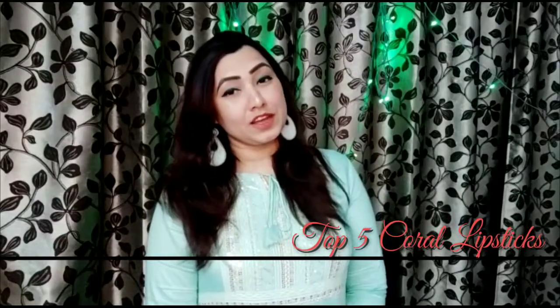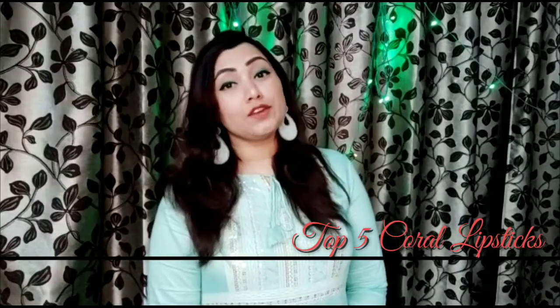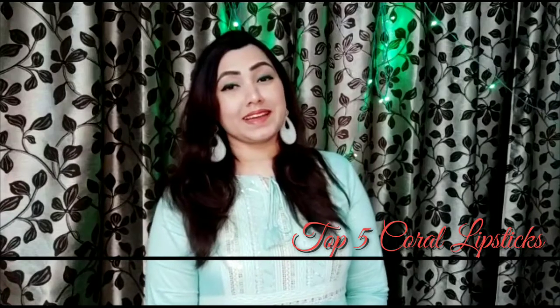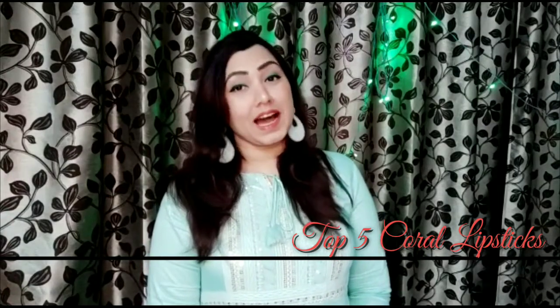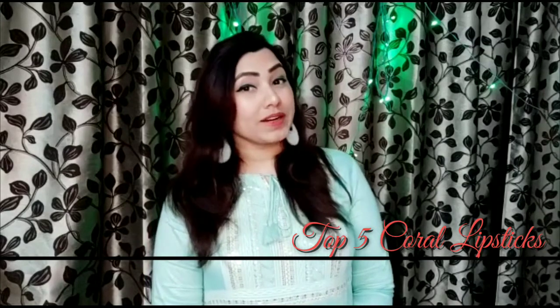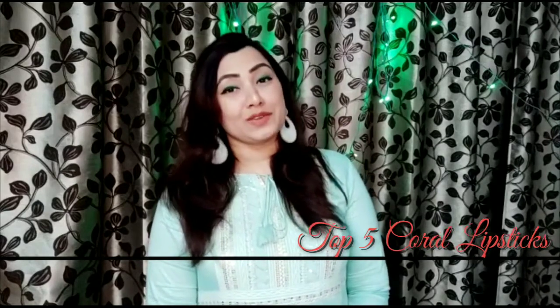Hello friends, welcome to Style & V Friends. I uploaded a video in which I showed my Top 5 Red Lipsticks from my makeup collection, and today I am here with Top 5 Coral Lipsticks from my makeup collection. So let's get started.